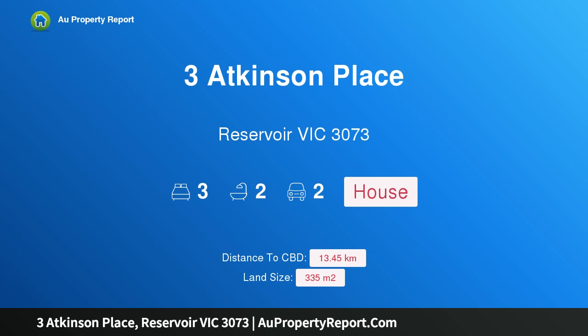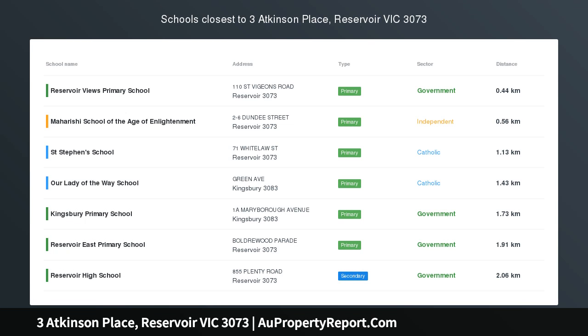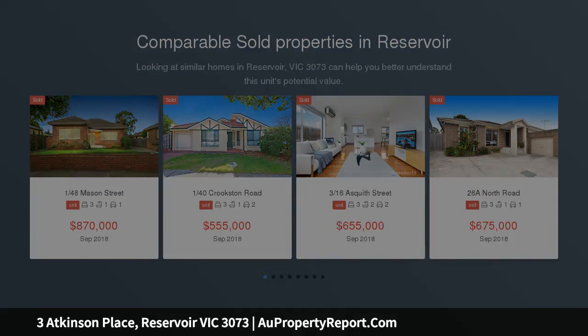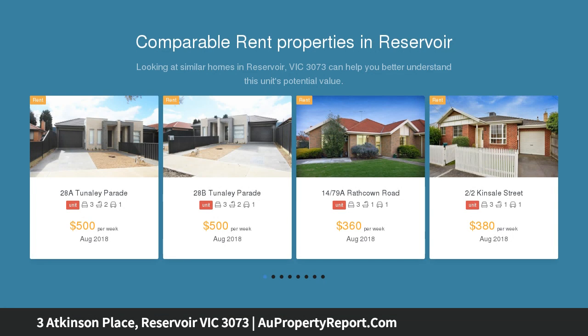I am glad to introduce Property 3 Atkinson Place, Reservoir Victoria 3073. Parkside living, fresh, vibrant and bathed in natural light are just some of the alluring components of this exceptionally well-presented two-story brick home, adding further appeal to a home already boasting a convenient location within a stone's throw of Atkinson Reserve.